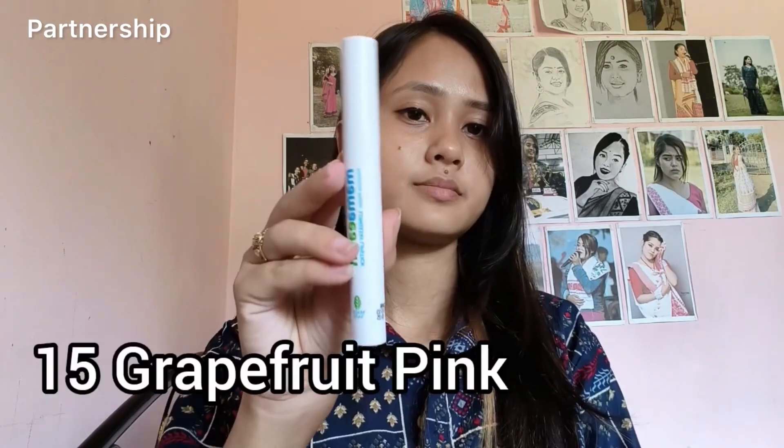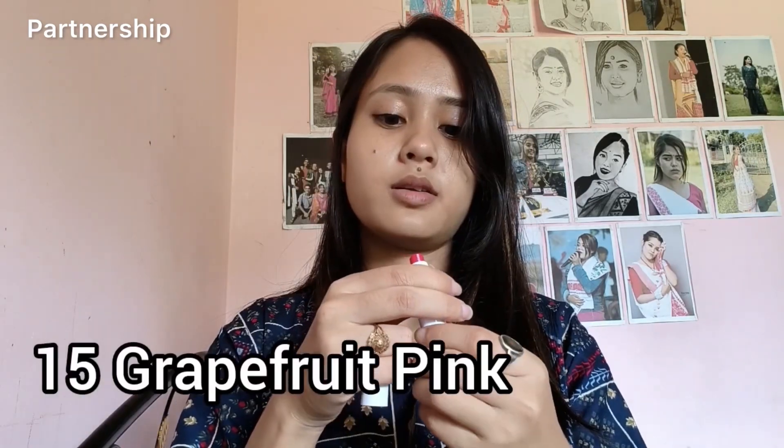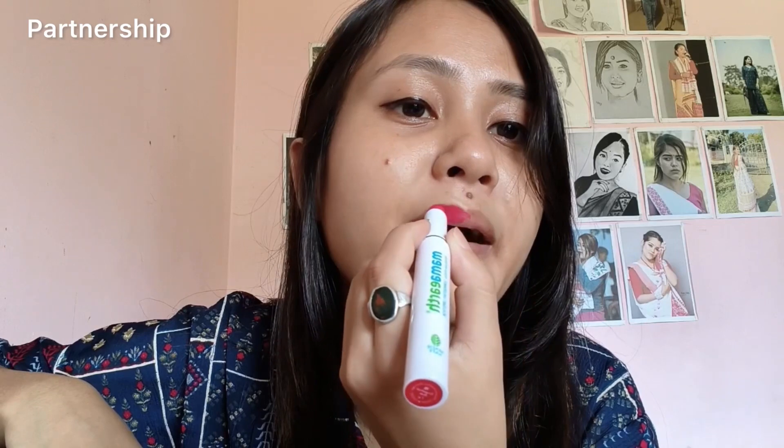First, use my 15 grapefruit pink. We can use different moods and sets for different occasions. For example, you can use bold lips, bold colors, everyday looks, nude colors, different colors, different sets — mama arthur lipstick.